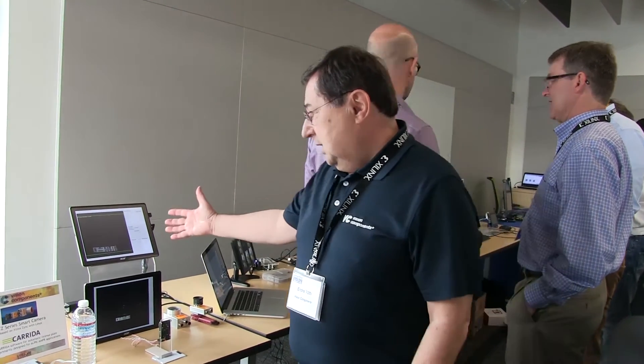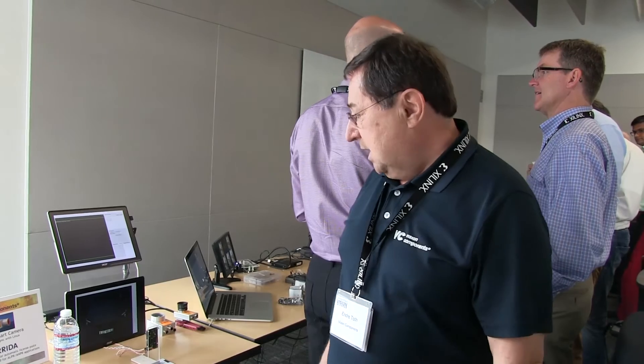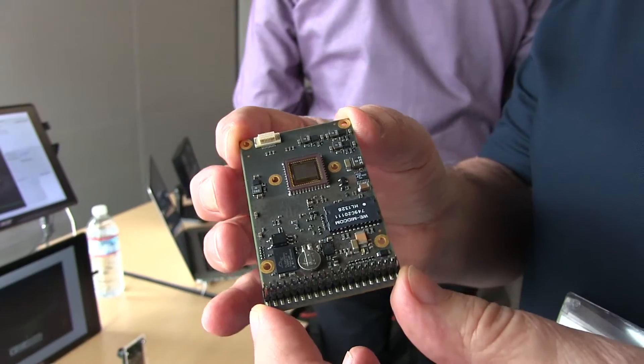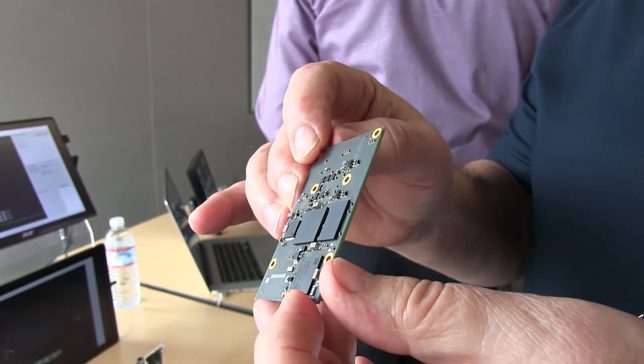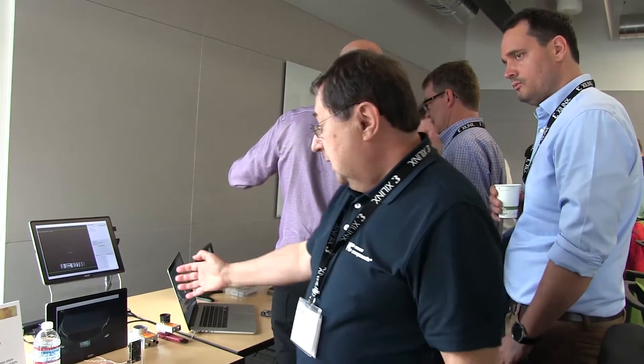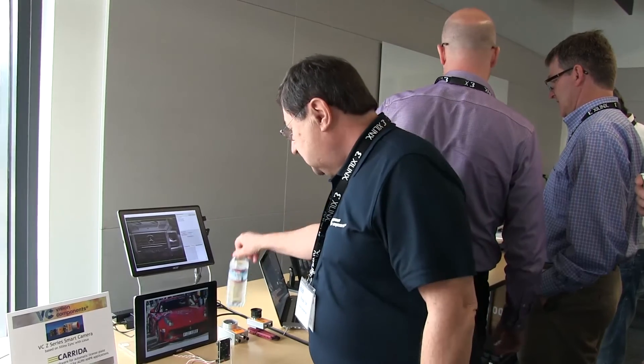We are actually showing here a license plate recognition system which was implemented in the Vision Components smart camera platform. In this platform, the whole evaluation processing of the incoming images and also the license plate recognition function is running on the Zynq SoC. The results are sent out — what license plate we are reading. Here on this monitor we are generating a few license plates from Arabic countries.